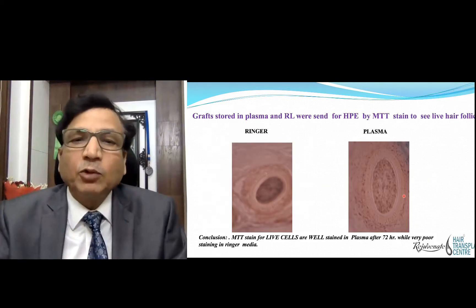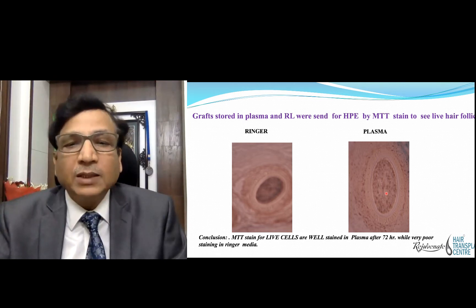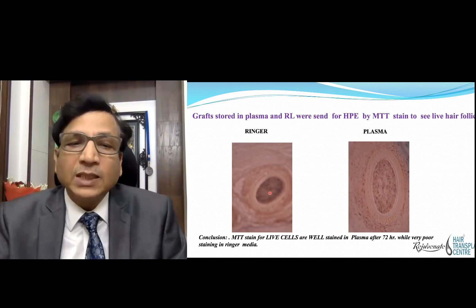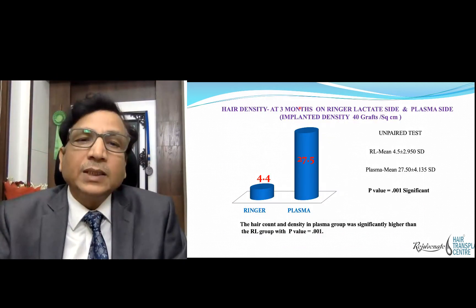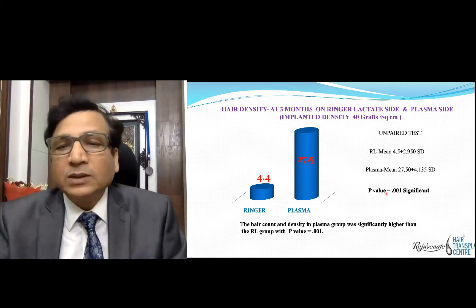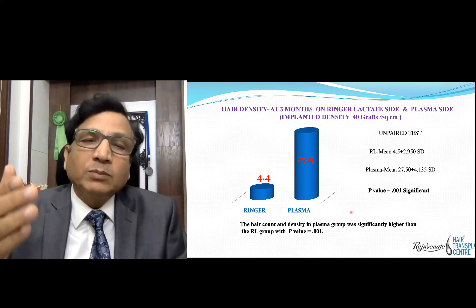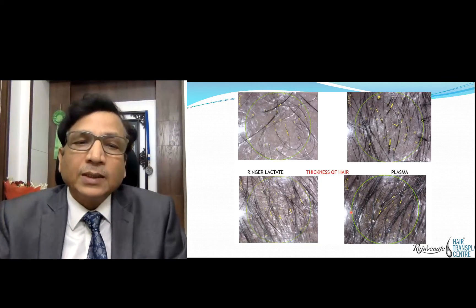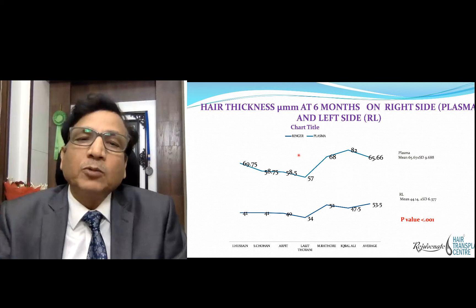This picture shows grafts kept in Ringer's lactate, and this picture shows grafts kept in plasma — at the end of 72 hours, you can see cells are still surviving in plasma, while cells are dead in Ringer's lactate. Hair density by trichoscan — the anagen effluvium was measured — and at 3 months, hair density in Ringer's lactate was 4.4 while in plasma it was 27.5, with a p-value of 0.001, which is highly significant. Hair thickness was also better at 6 months and 12 months in the plasma group compared to Ringer's lactate.